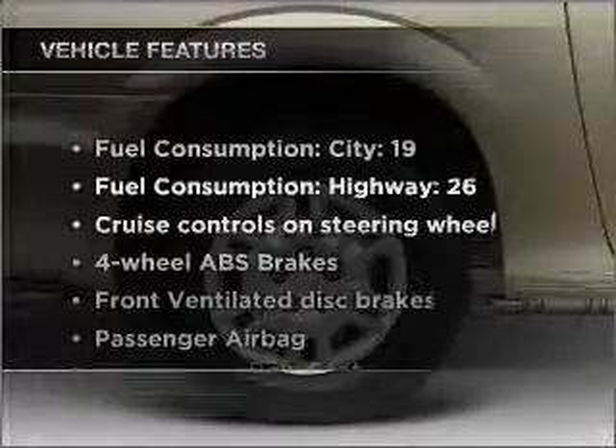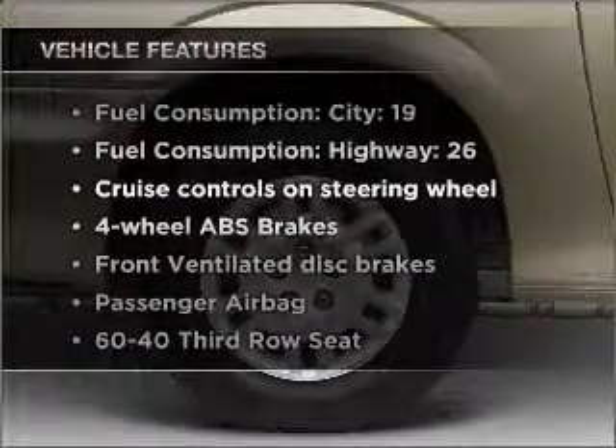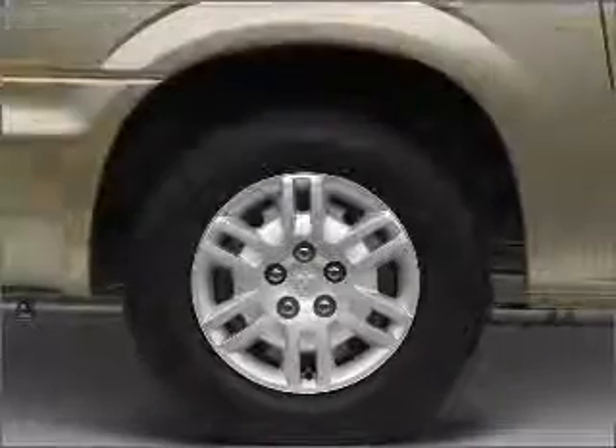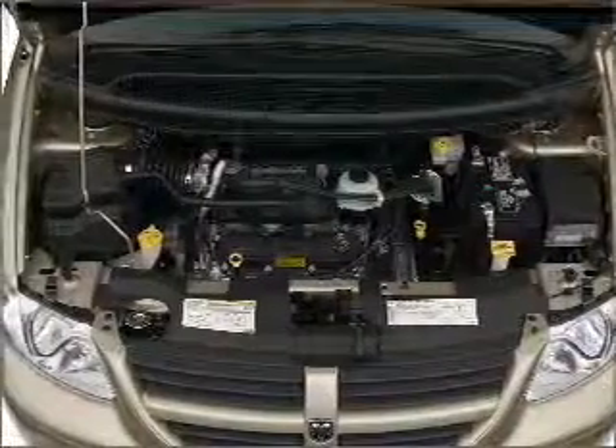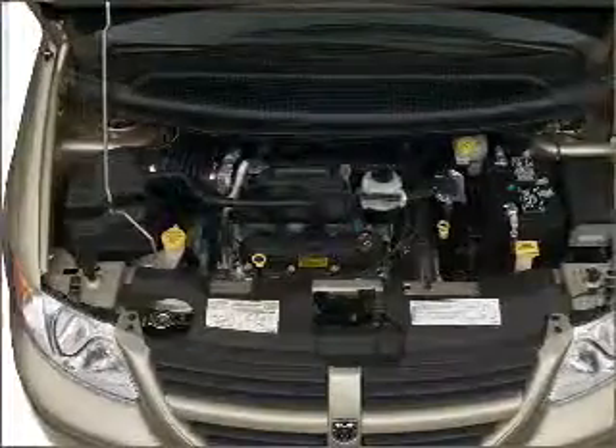And with these notable features, you won't want to miss out on the opportunity to own this amazing vehicle. Air conditioning, power steering, cruise control, an AM-FM stereo with a CD player, and an adjustable tilt steering wheel.